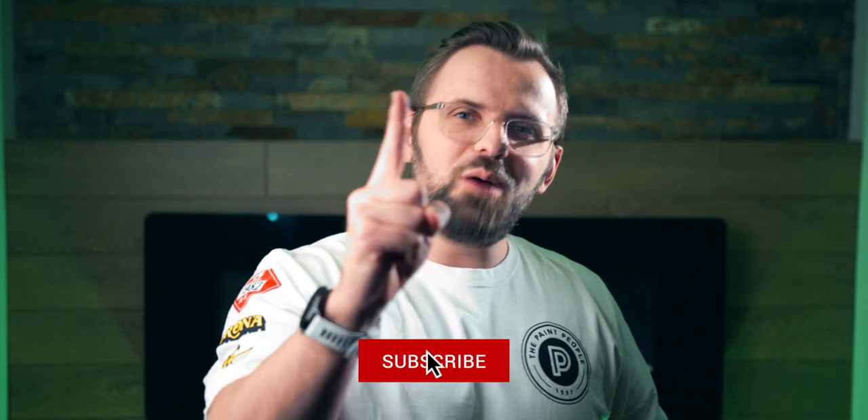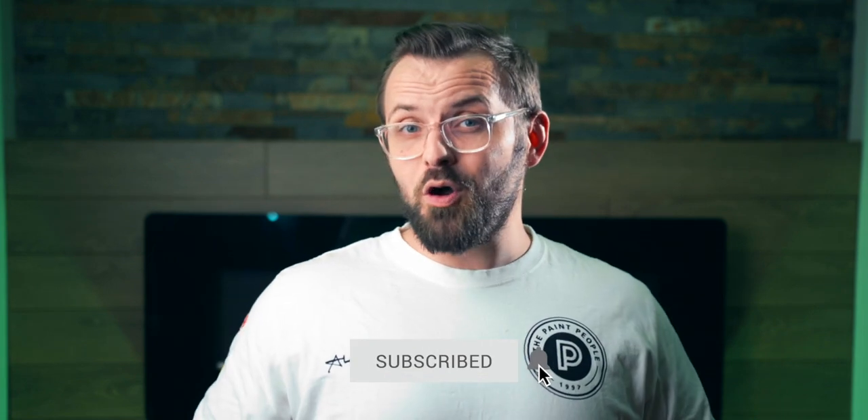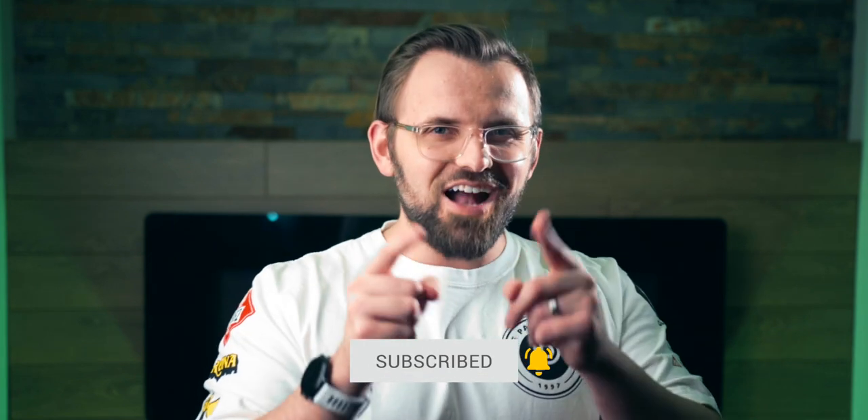If you don't know me, I'm James from ThePaintPeople.com, a website all about painting and decorating. Whether you just need help with colors or some tips on how to paint, we aim to be your number one source. Whether you're a pro or an average joe, we got you covered.